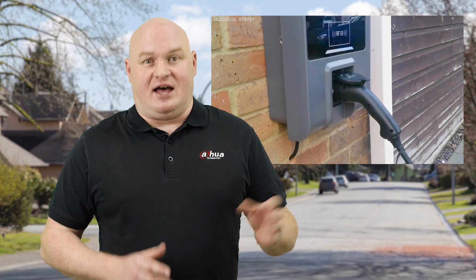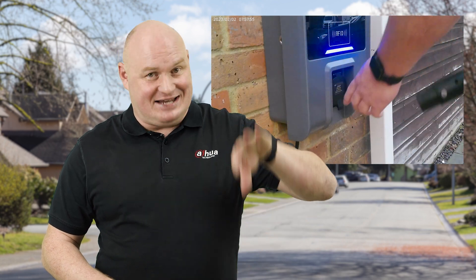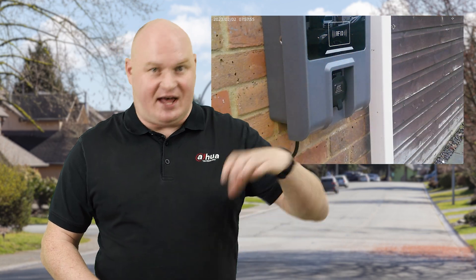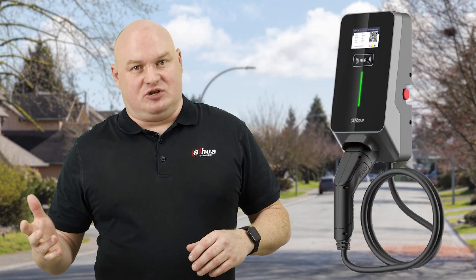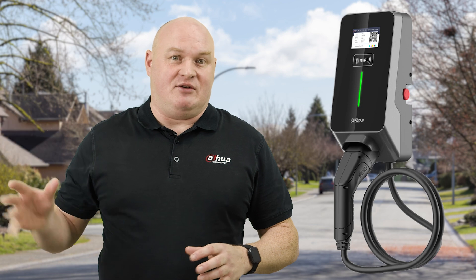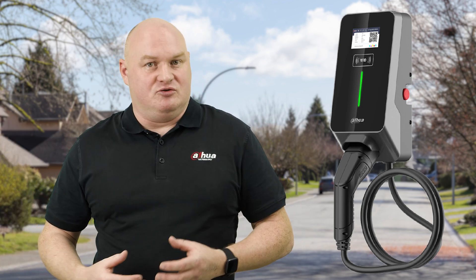The larger unit has a completely detachable cable front, with a clip to hold the actual cable. On the domestic unit, the cable is wrapped around and is part of the actual product within it.